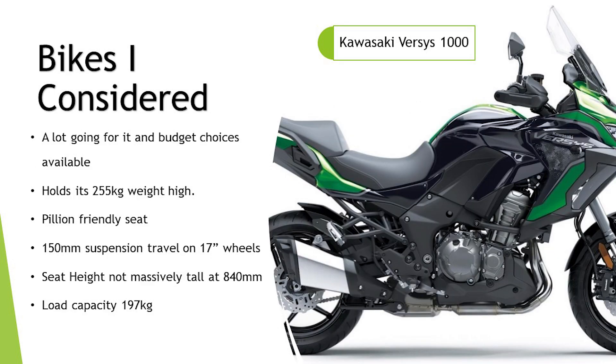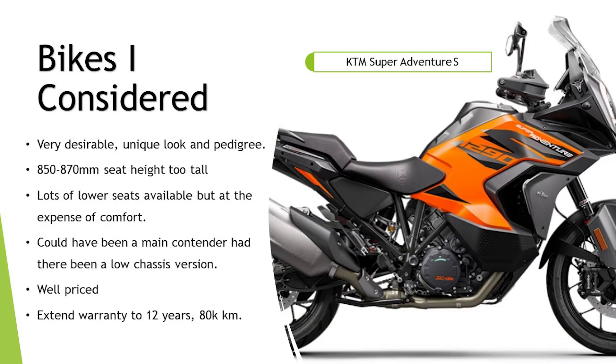The Kawasaki Versys — same engine as the Z1000 just tuned differently. A lot going for it, and a lot of budget choices. I like the fact you can get the base model with manually adjustable suspension. The weight at 255 kilos I could probably live with, but it's holding that weight up high and that's exactly what I'm trying to get away from. The pillion seat looks really friendly though, and 150mm suspension travel on 17-inch wheels is great. Seat height of 840mm isn't massively tall, but the load capacity at 197 kilos is a little lacking. Ruling this one out on carrying its weight too high — I don't want another bike that feels pendulum-y at the top.